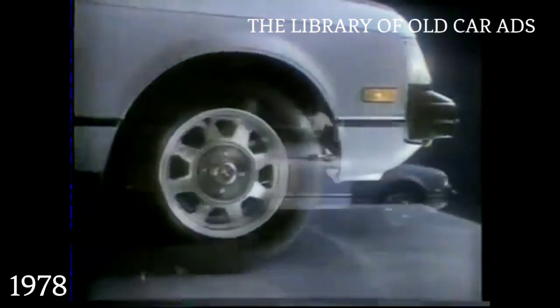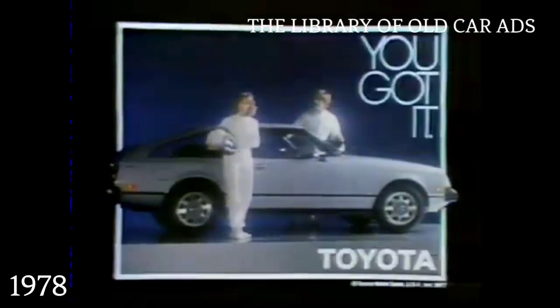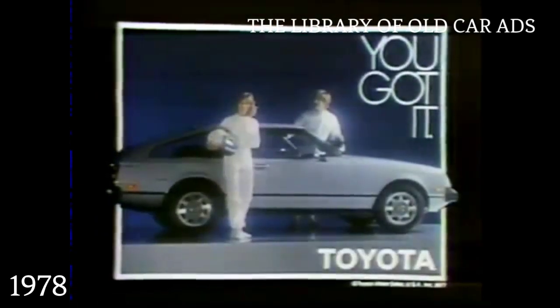You asked for it. You got it. The car of the 80s is here. The new Toyota Celica liftback. A car which meets or exceeds all 1980s federal fuel economy and safety standards. And a truly dynamic work of art. With the best Toyota engineering features of our time. A durable car built to last the trip to your tomorrow. The new Celica liftback. The car of the 80s. You asked for it. You got it. Toyota.